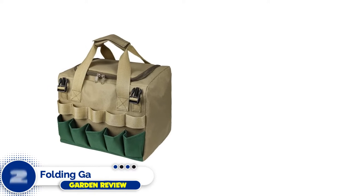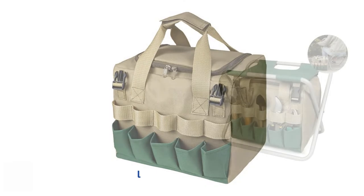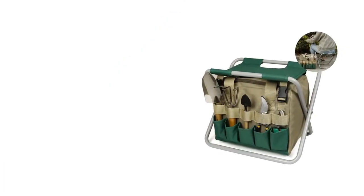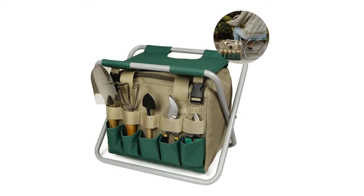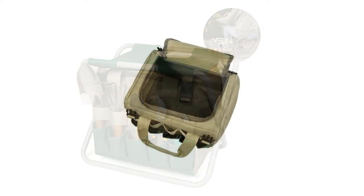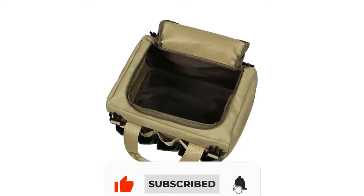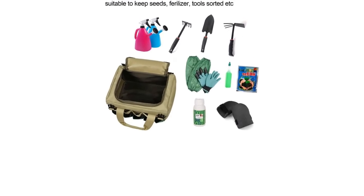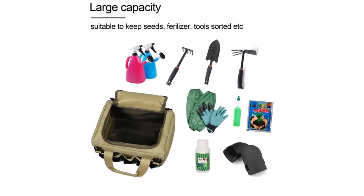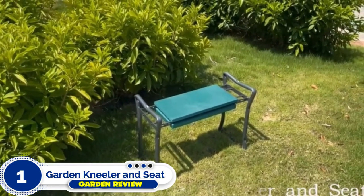Number two: the Folding Garden Stool. This foldable garden stool has a comfortable seat and a detachable storage bag, perfect for storing your tools all year long. The pros of this stool include a reasonable price, foldable design for simple and easy storage, and a storage tote. Key features: easy to store, simple lightweight design, and easy to use.